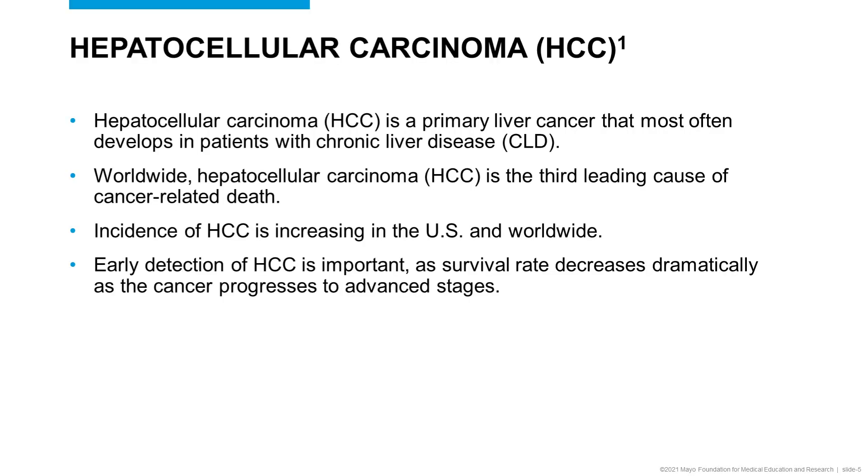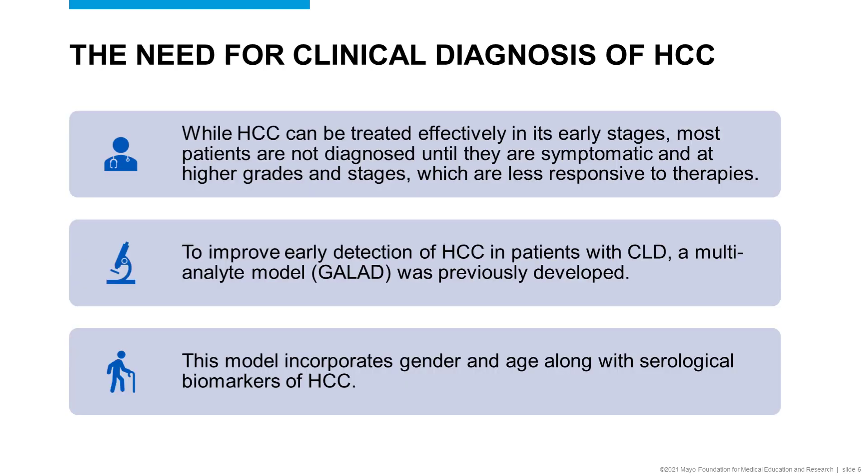Hepatocellular carcinoma, also known as HCC, is a primary liver cancer that develops in patients with chronic liver disease. Its incidence is increasing both in the U.S. and worldwide, and it's the third leading cause of cancer-related death. Early detection of HCC is important as survival rate increases when caught earlier before it progresses to advanced stages. While this disease can be treated effectively in early stages, most patients are not diagnosed until they are symptomatic and at higher grades and stages, which are then less responsive to therapies.